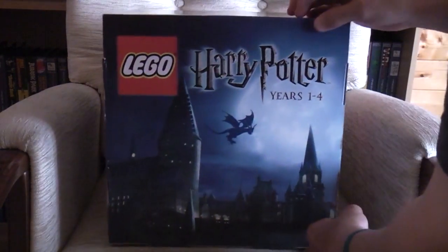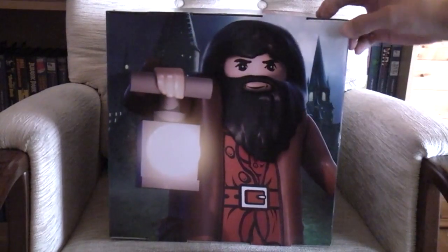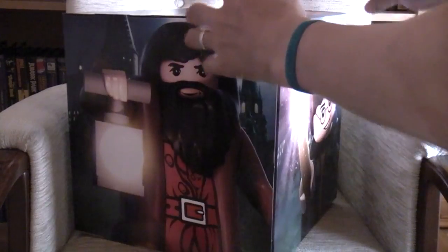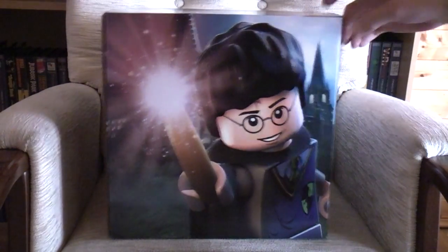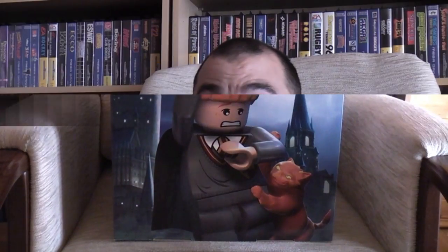The second one is another nice sturdy cube display promoting the new Lego Harry Potter Years 1 to 4. As you look around the cube you've got the various characters from Lego Harry Potter. So there we go guys — that's my pickups from yesterday. Please let me know your comments on the selection and the prices paid. Thanks very much for watching, and I'll put up another video shortly. Bye for now.